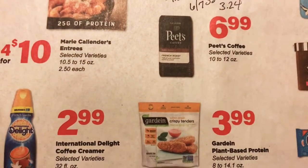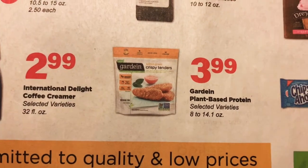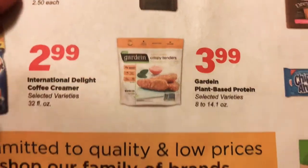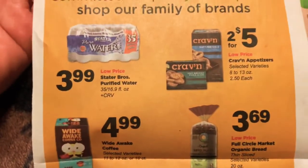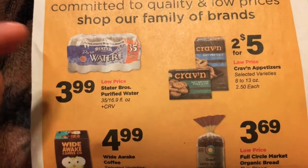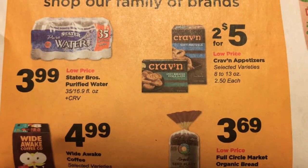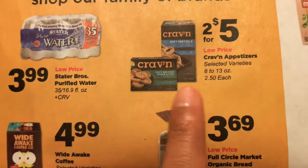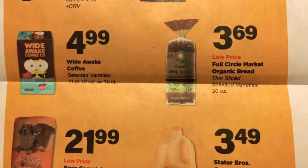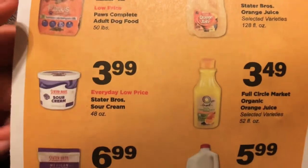We have Peet's Coffee at $6.99. International Delight Coffee Creamer, $2.99. Guardian Plant-Based Protein, $3.99. And here are some Stater Brothers store brands — their brands are really good. This is the 35-count bottled water for $3.99. The Craven Appetizers are $2.50 each. You can scan through and take a look at anything you want to try out or use.